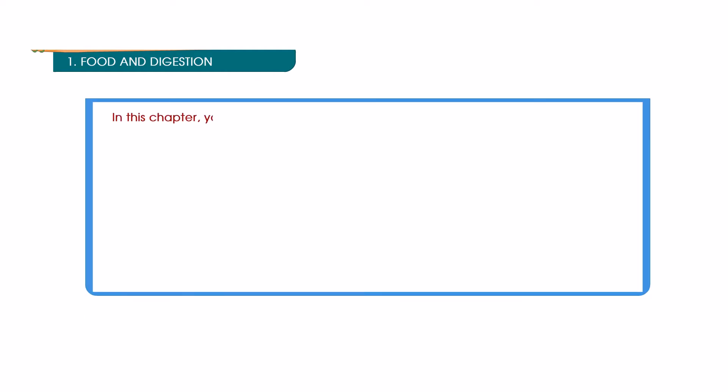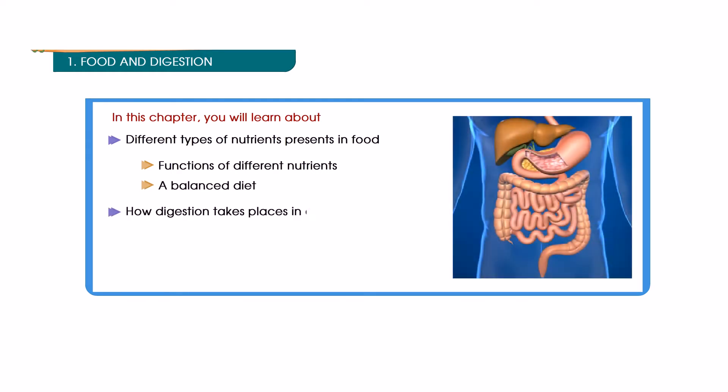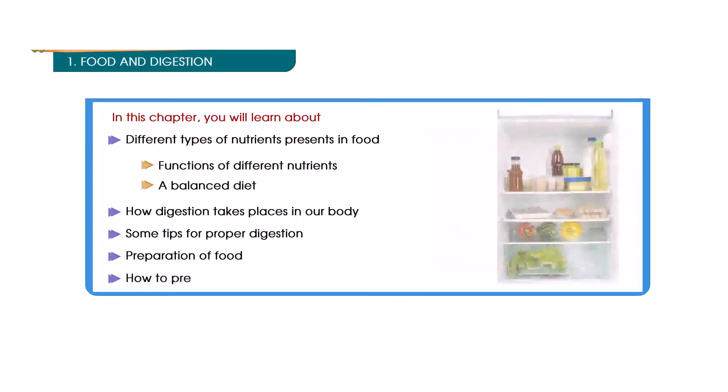In this chapter you will learn about: different types of nutrients present in food, functions of different nutrients, a balanced diet, how digestion takes place in our body, some tips for proper digestion, preparation of food, and how to preserve food.